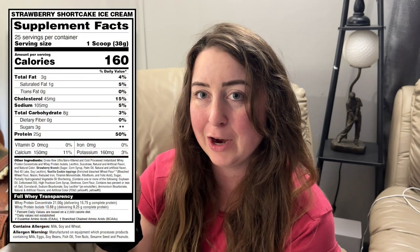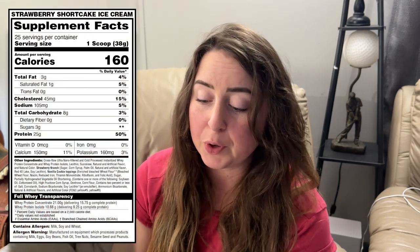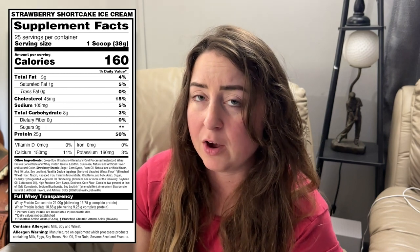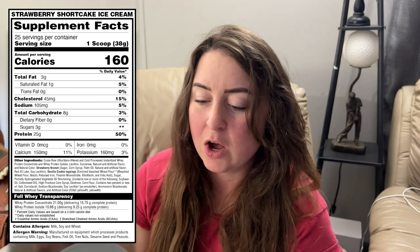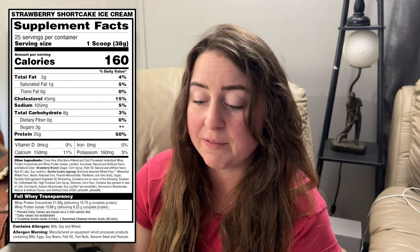I'll put the nutrition facts right here — it has 160 calories per scoop, which isn't too bad for how delicious it is, three grams of fat, only seven grams of carbs, and 25 grams of protein. That is really good.